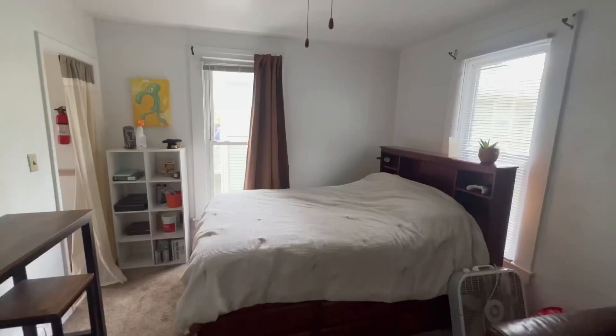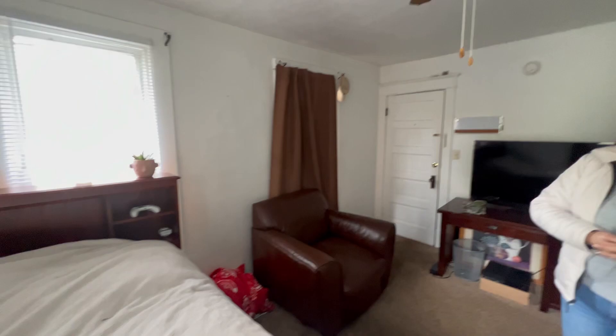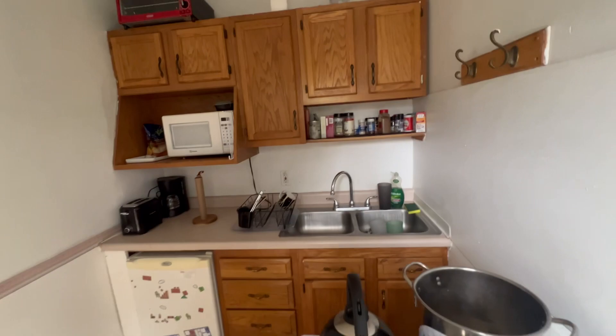Apartment three — again, just too small for the price they were offering. The bathroom was super, super tiny. The kitchen didn't bring any joy to me; it was very closed in, and again, brown cabinets were not it for me. I believe the price of this one was $650.